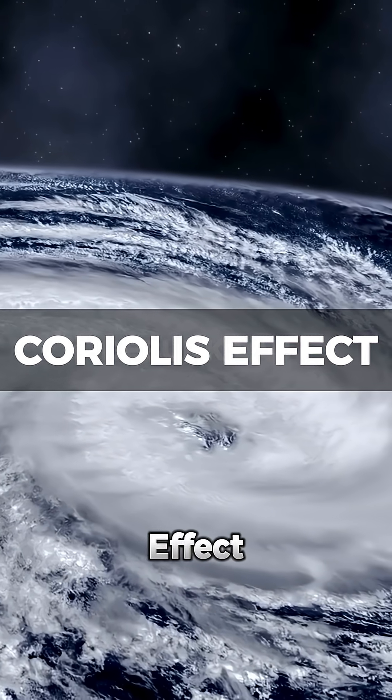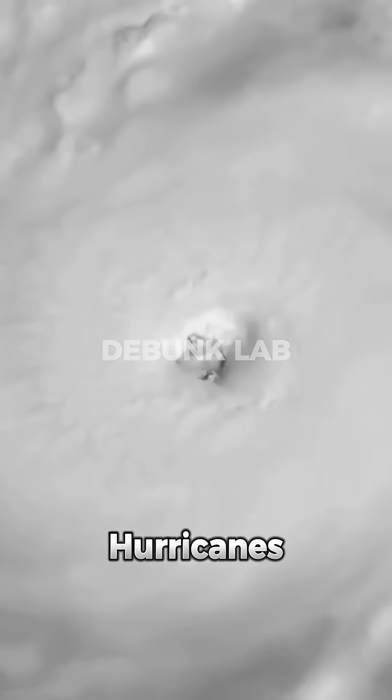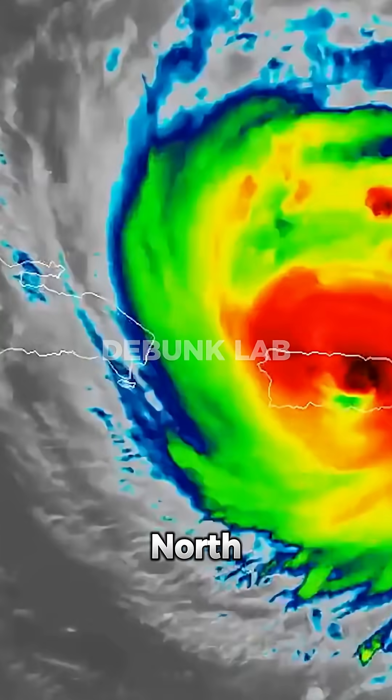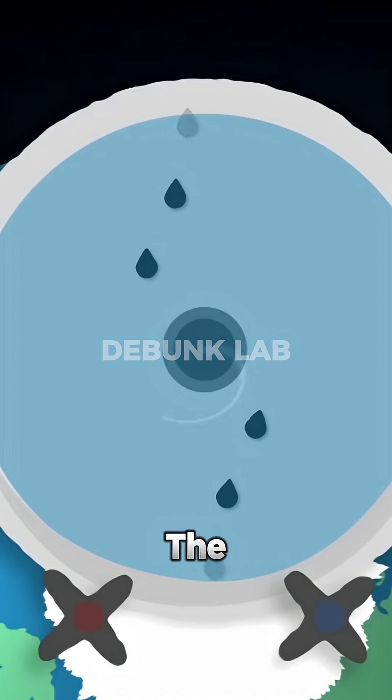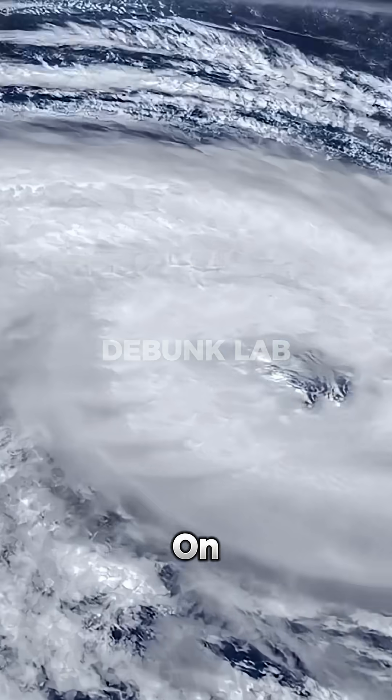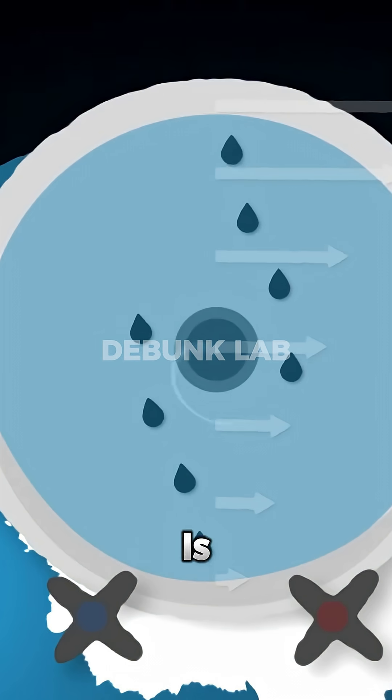That's where the Coriolis effect gets misused. It's true that hurricanes spin counterclockwise in the North and clockwise in the South, where they're called cyclones. But here's the catch — the Coriolis effect only works on a large scale, when the radius is more than five miles.